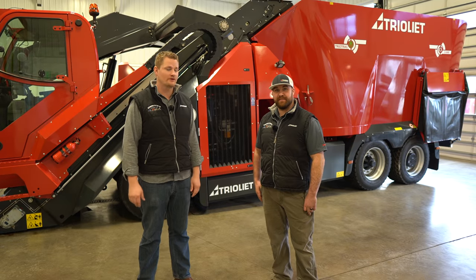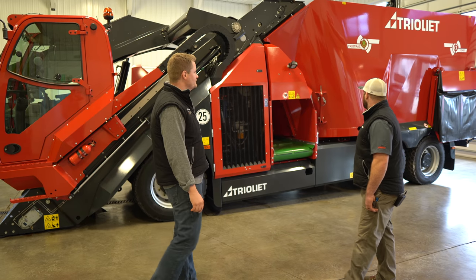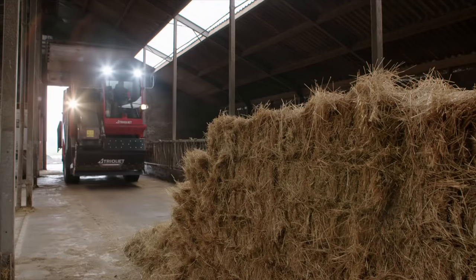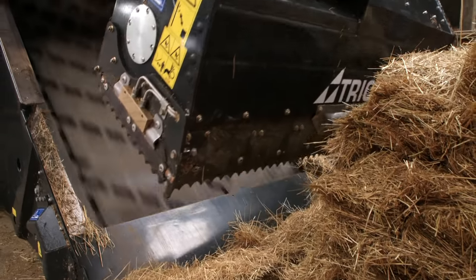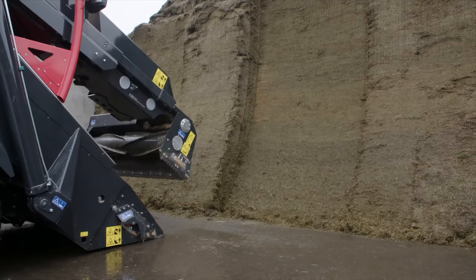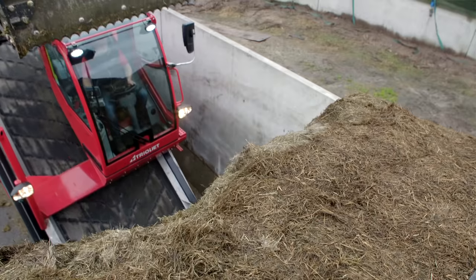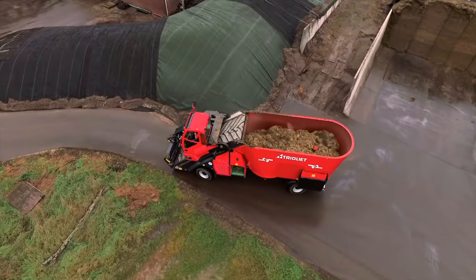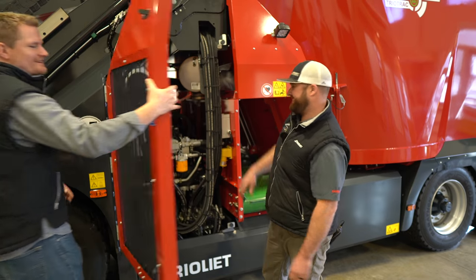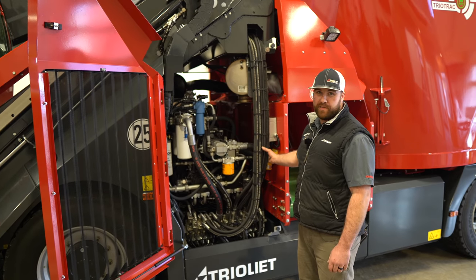This is Mike with Skolton's Equipment and I'm Forrest with Skolton's Service. Behind us is the brand new, never really been seen before, Trio Track 2400 New Edition. It's the largest self-propelled, self-loading mixer that Trio Elite makes, built from the ground up to be a mixer wagon. It's all self-contained — everything from cutting your face on the silage, to mixing it, to discharge. Access to service components is extremely easy.